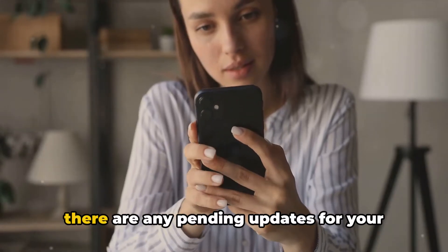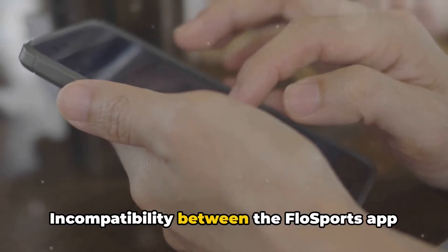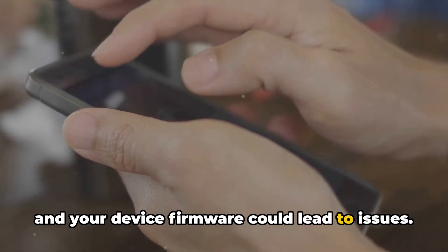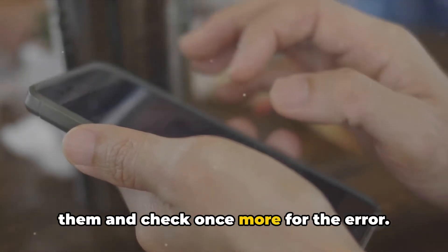Another thing to consider is whether there are any pending updates for your device's firmware. Incompatibility between the FlowSports app and your device firmware could lead to issues. If updates are available, install them and check once more for the error.